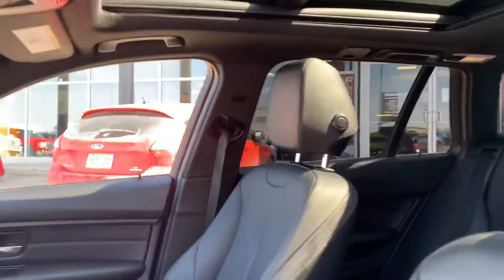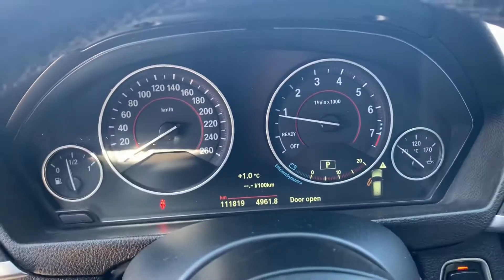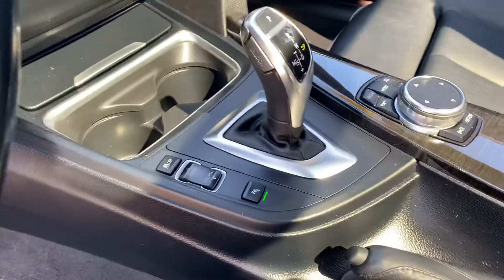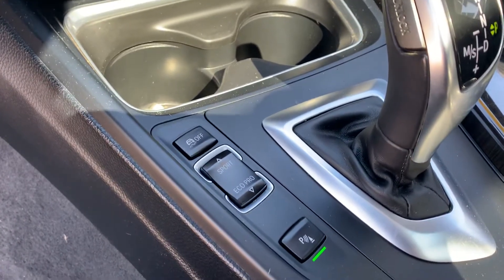If I pop it open, you'll notice the condition carries on through the inside as well. Leather's mint, it has the nice big panel roof, big BMW backup camera on it, only 118,000 km. It is fully inspected and ready to go.